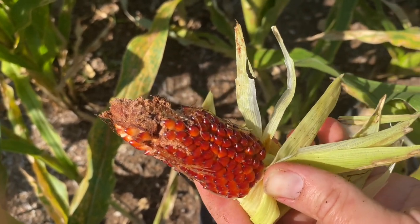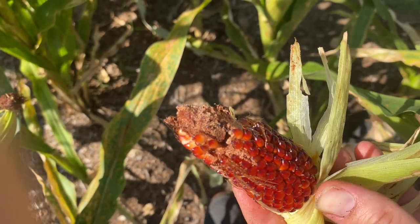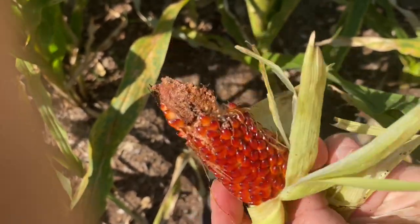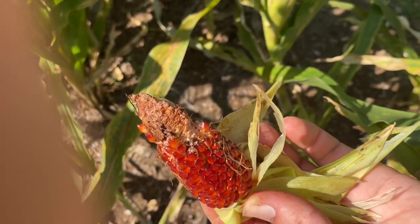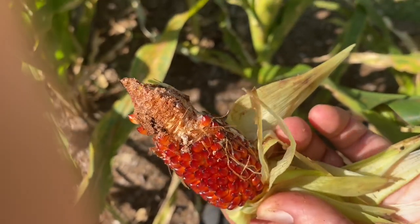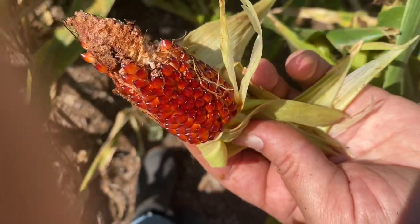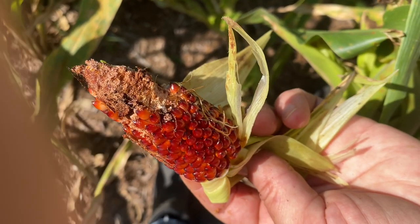I'm going to spend today clearing out this corn. It's a big loss, and this does happen when you are doing organic gardening. This is why people use those icky chemicals and pesticides in order to prevent this from happening. But we're going to learn and grow from this and do our best. I hope you enjoyed this video — if you did, give us a thumbs up and subscribe to keep following our adventure.